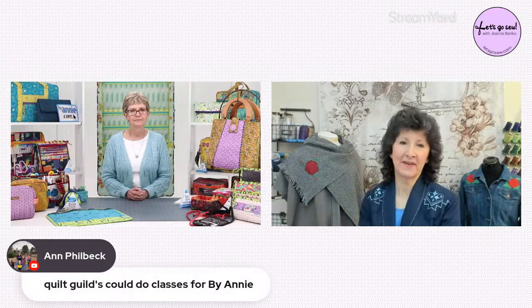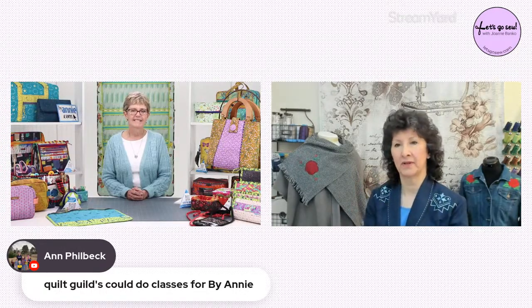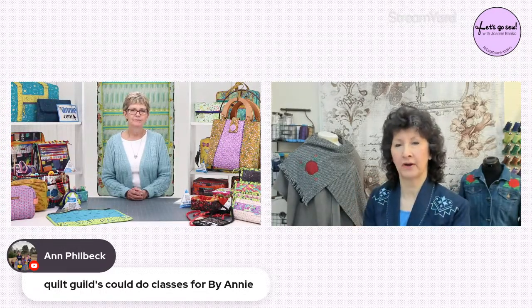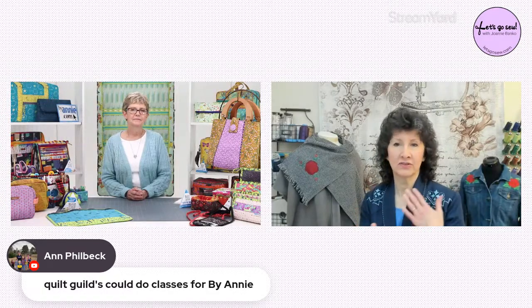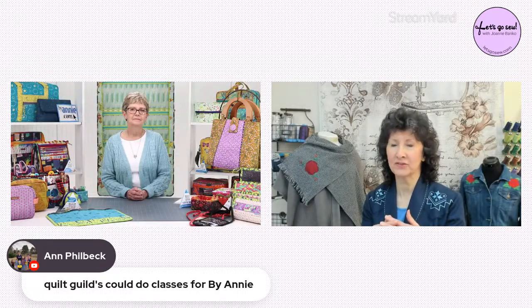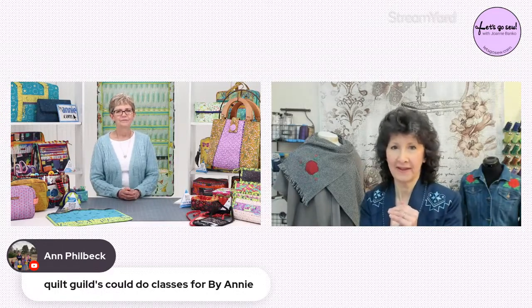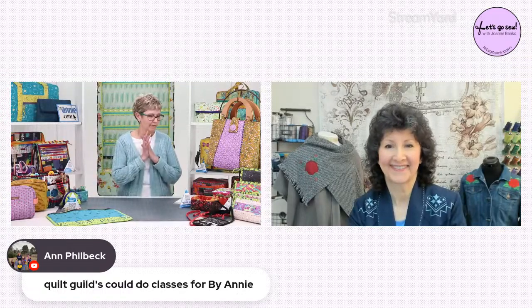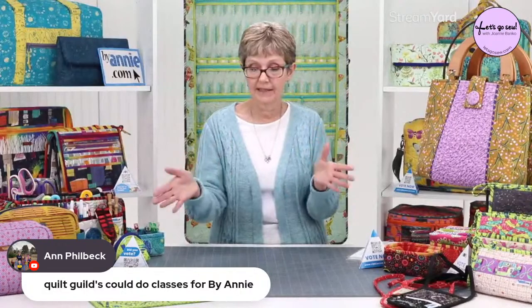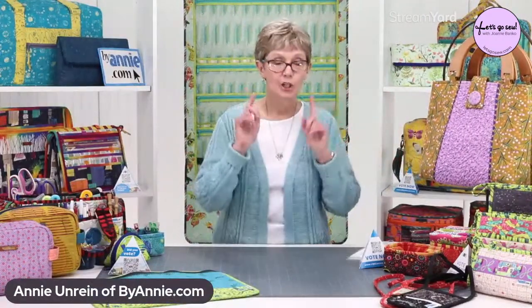Ann says quilt guilds could do classes. You have so many different notions and things — let's go ahead and have you demonstrate. I have two things I for sure want to do: tell you about the ByAnnie Basics and what you learn doing those, and then tell you about this bag. Our ByAnnie Basics patterns are simple one-page front and back patterns — they're free to download at ByAnnie.com. Click on the patterns tab and you'll see a dropdown that says ByAnnie Basics.